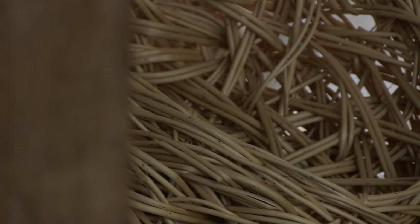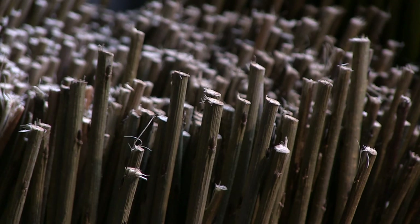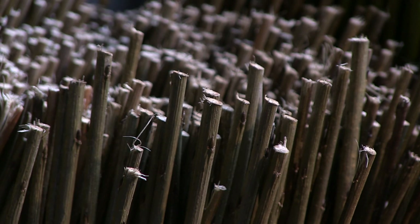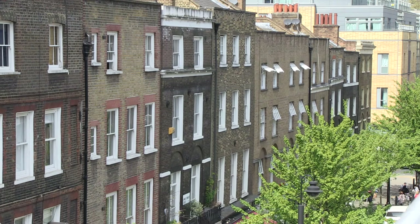The main material I use is willow, and willow comes in different varieties and therefore different colours and different thicknesses. The more I develop myself as a maker and a sculptor, I'm looking at new materials all the time. The materials are often influenced by a site as well.